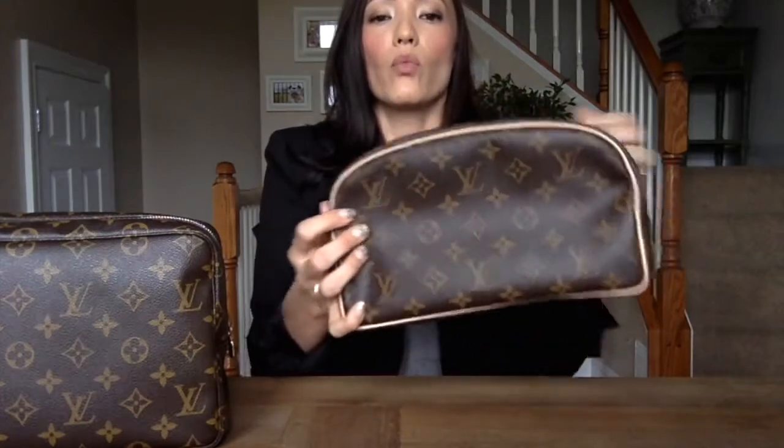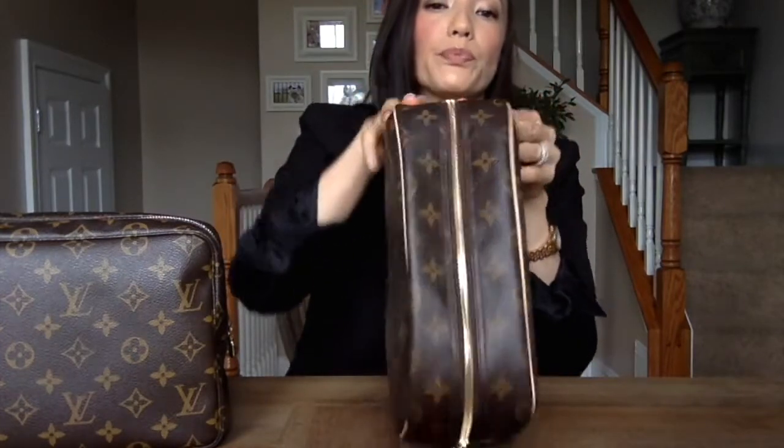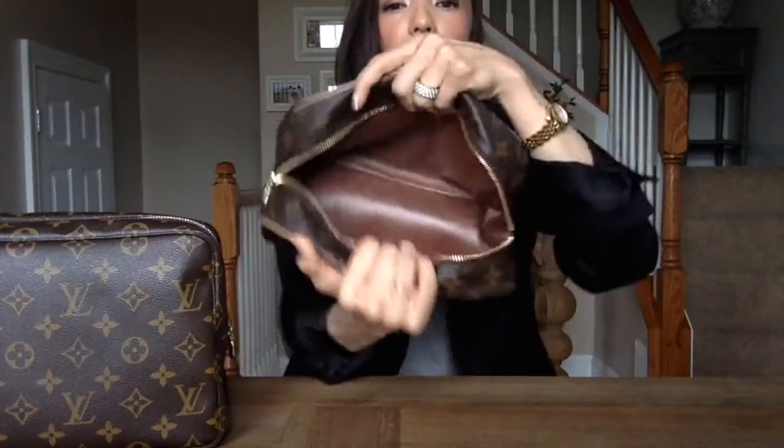The Toiletry 25 retails for $635 USD and is 9.4 inches in length, 6.6 inches in height, and 3.5 inches in width. It has two panels of canvas — one on the front, one on the back — and another piece on the bottom that starts on the side, is continuous along the bottom, and comes up on the other side. It also has two panels along the sides of the zipper. It has a brass zipper and zipper pull that comes around the edges, which in theory makes it easy to open wide to access your items.